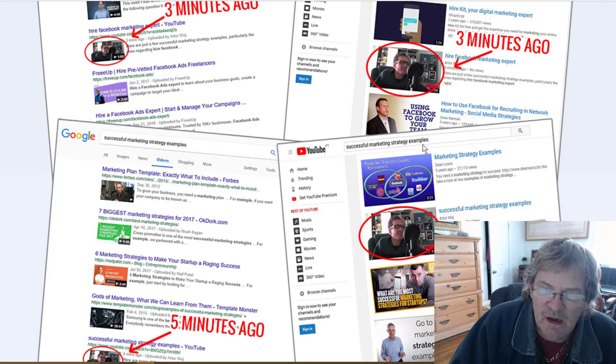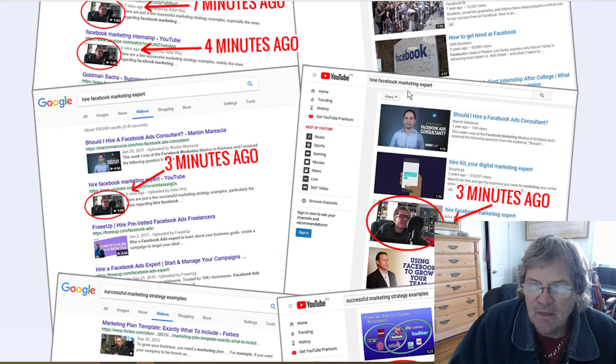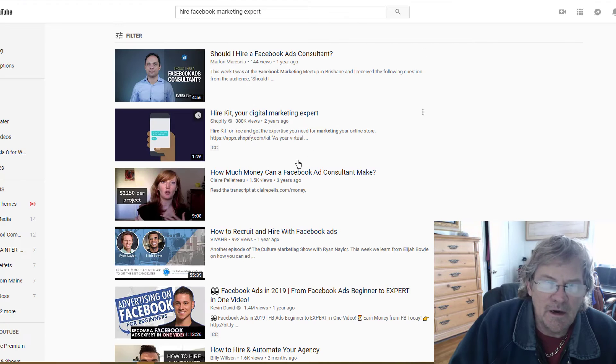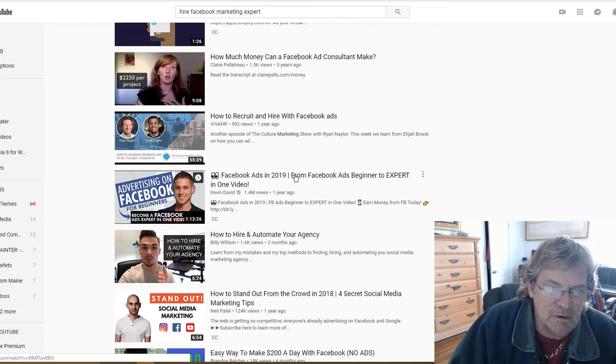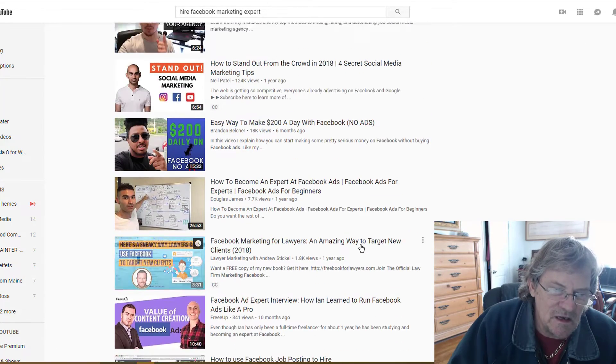'Successful marketing strategy examples' — got it up here somewhere. 'Hire Facebook marketing expert' — right here. We search 'hire Facebook marketing expert' and we should have already seen him. He's not here.